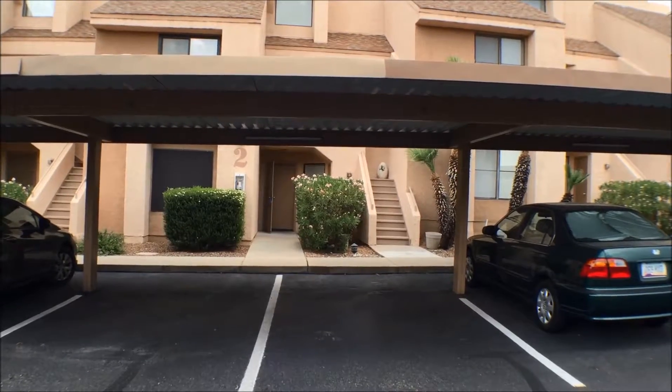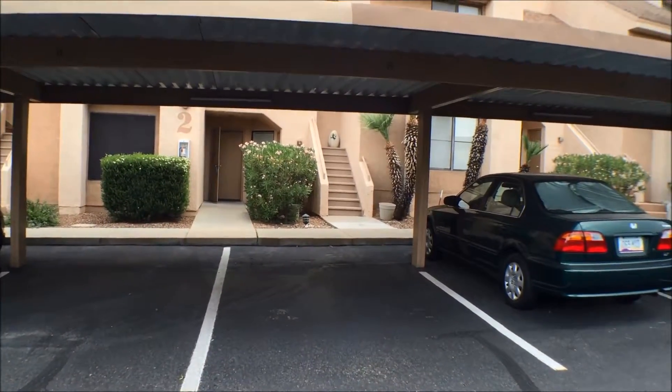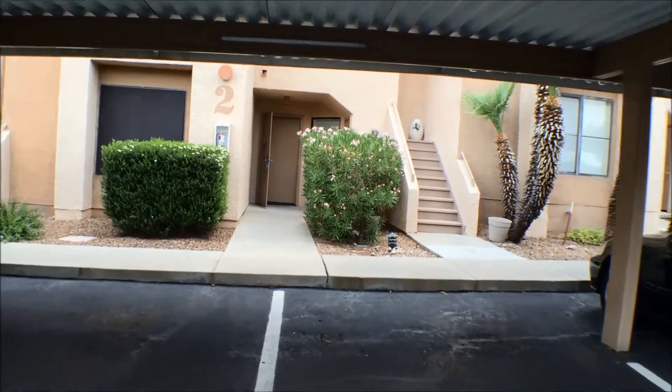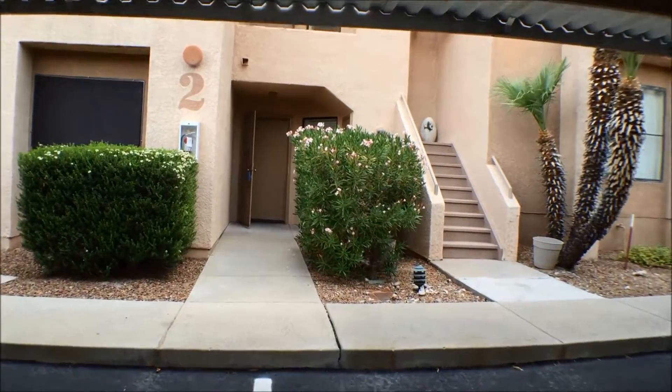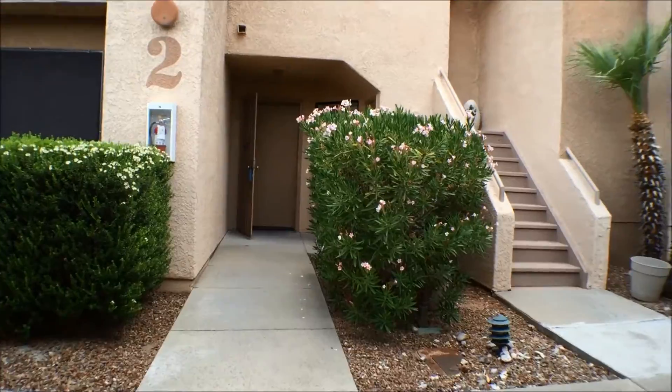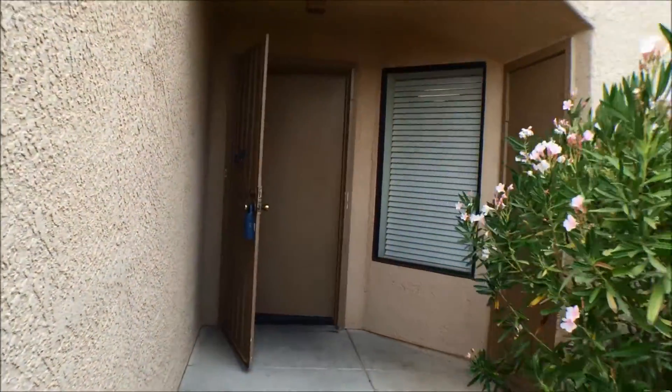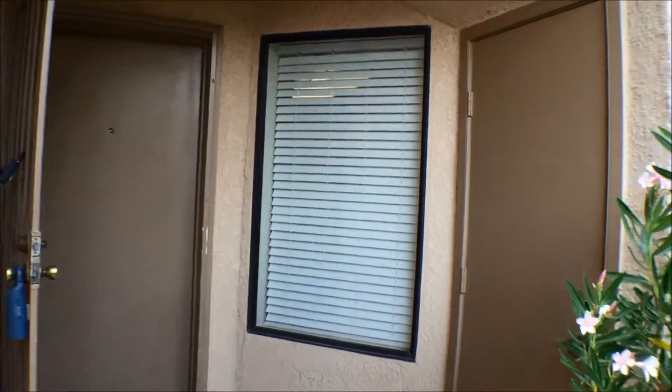It is a gated entry community. The pool is near the front gate. I'll walk up to the front door. This is a lower level condo. There are, however, interior steps because it does step down to the rear.